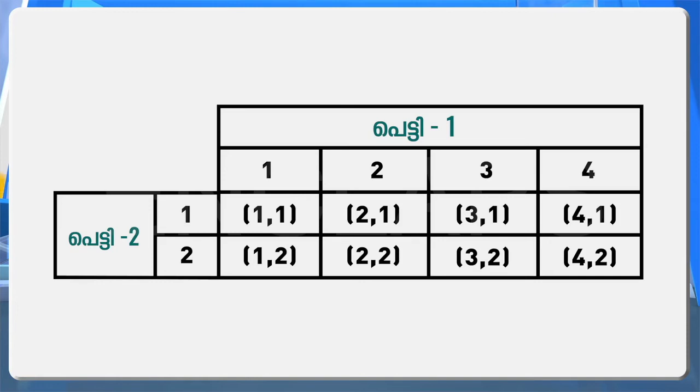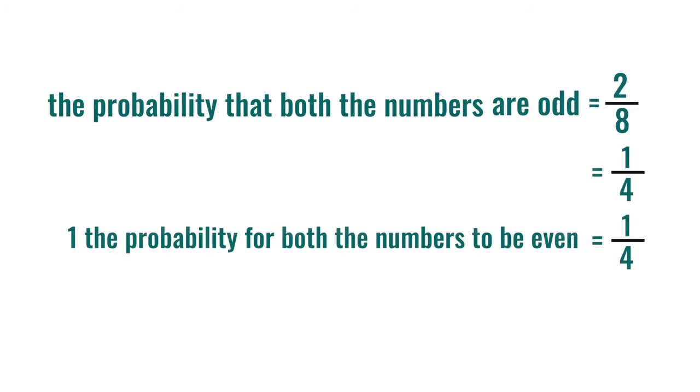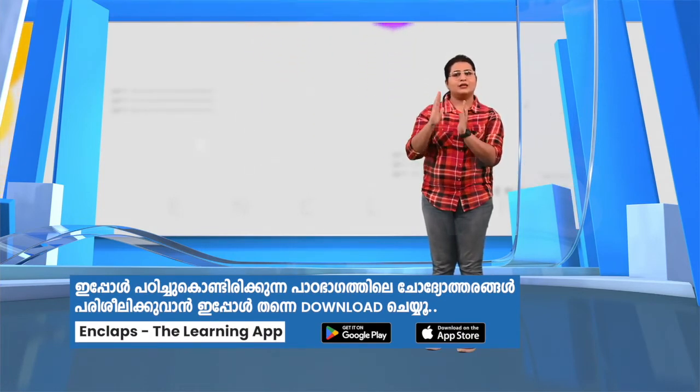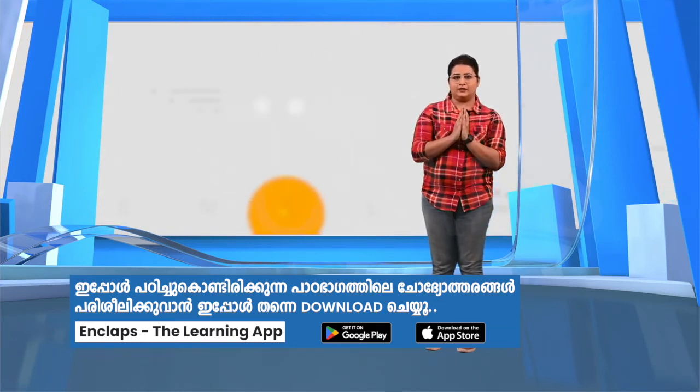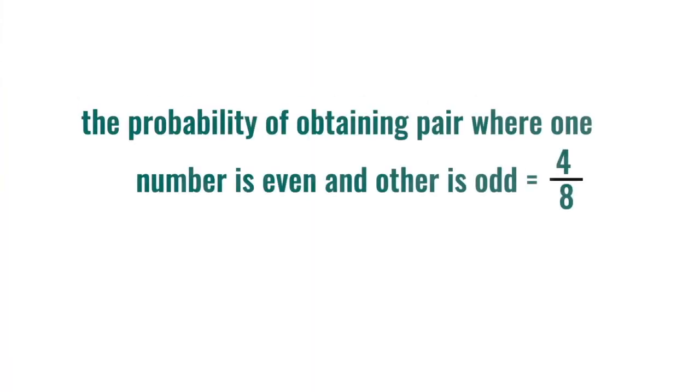Can you say which are the pairs where both numbers are odd? They are (1,1) and (3,1), isn't it? That is the probability that both numbers are odd is two by eight, that is one by four. The probability for both numbers to be even is also one by four, since the pairs are (2,2) and (4,2). What is the probability of obtaining pairs where one number is even and the other is odd? We subtract the pairs with both digits even and both digits odd from total pairs: eight minus two minus two equals four. Hence the probability is four by eight, that is one by two.